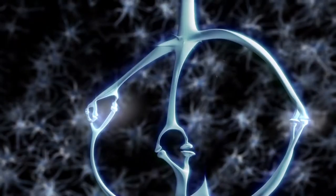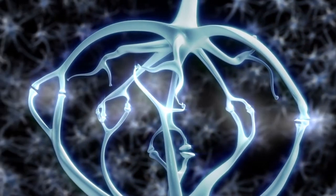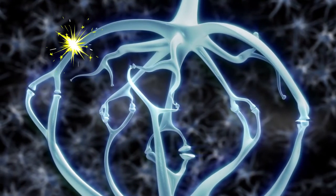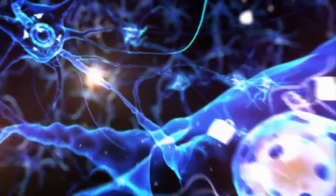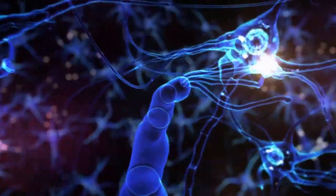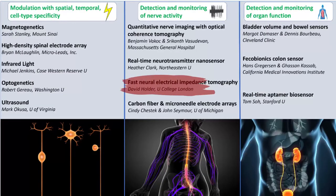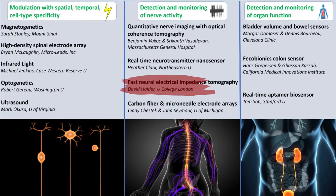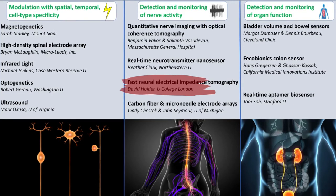SPARC scientists use Electrical Impedance Tomography, or EIT, to map peripheral nerve structures based on their ability to conduct or impede minute electrical currents. The resulting 3D images of nerve activity pinpoint where nerve signals reside and which nerve structures carry signals that control organ function. Tools like EIT will help us to identify and map potential therapeutic targets within the peripheral nervous system, which may be used to improve treatment outcomes.